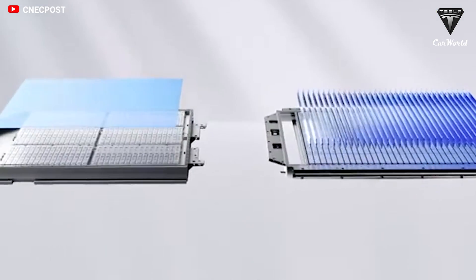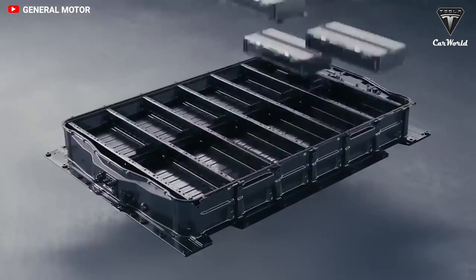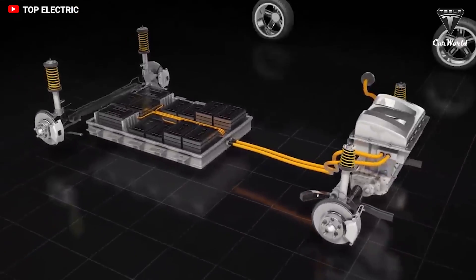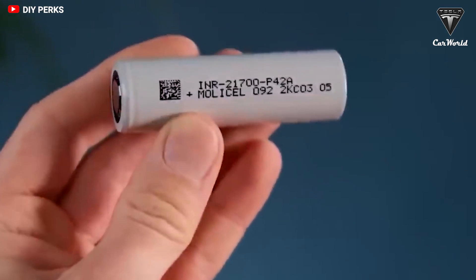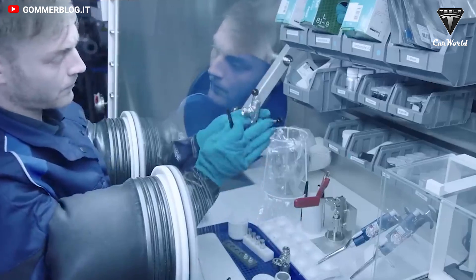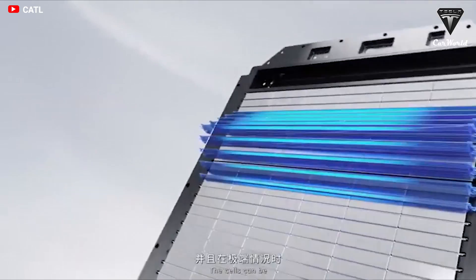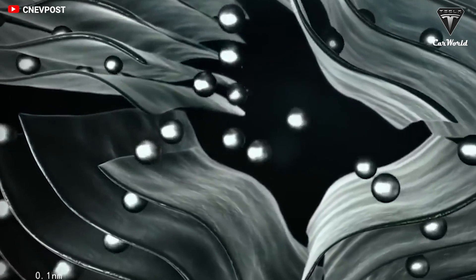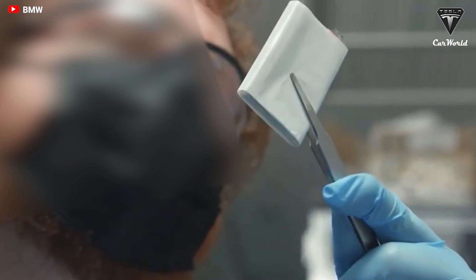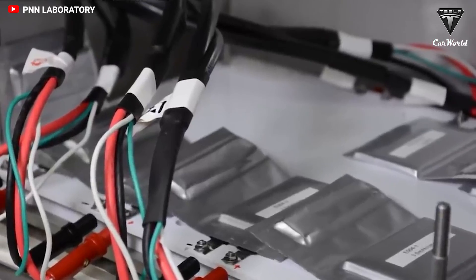Despite significant breakthroughs, the chemical composition of lithium-metal batteries has always posed challenges. The biggest downside of sodium-ion batteries is their lower energy density, meaning an EV with a sodium battery the same size as a standard lithium-ion battery would not travel as far on a single charge. CATL's first-generation sodium battery generates 160 watt-hours per kilogram, while mainstream lithium-ion batteries deliver 200 to 300 watt-hours per kilogram. CATL is developing a second-generation sodium battery targeting 200 watt-hours per kilogram. Although energy density is improving, the first generation is already better than lithium-ion cells from six or seven years ago.